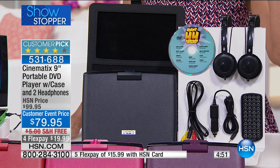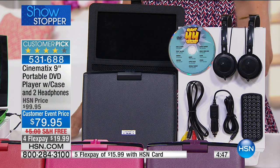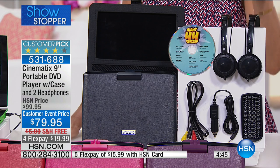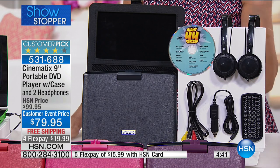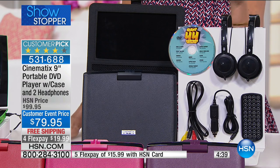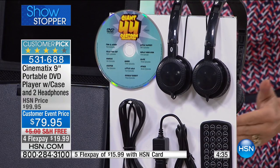Any TV that has those yellow, white, and red inputs — you just plug that in and play it back. And you get the two sets of cushy, comfy over-the-ear headphones, because there are two headphone jacks on this one — not one. No need to go buy a splitter.